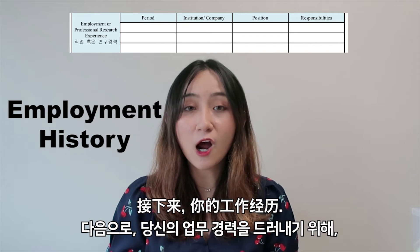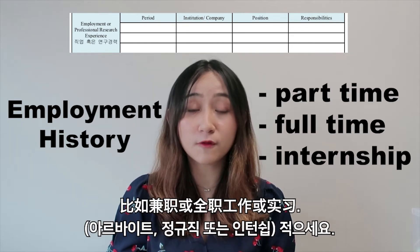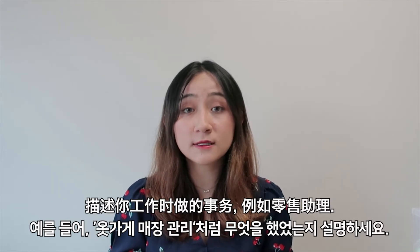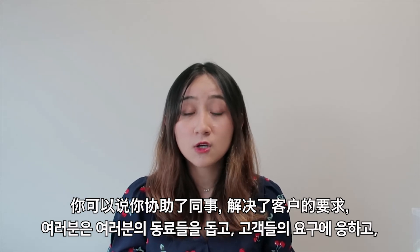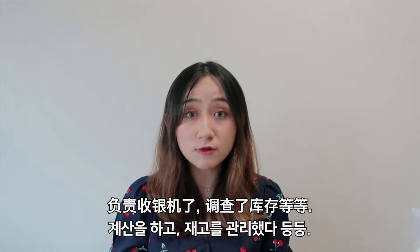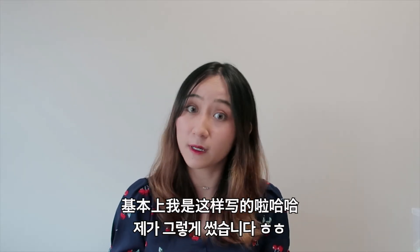Next, for your employment history, write down every single job that you have done before, be it a part-time job, a full-time job, or even an internship. Describe what you had to do for the job — for instance, as a retail assistant, you can say that you assisted your colleagues, addressed customer requests, handled cashiering, or tracked the inventory.